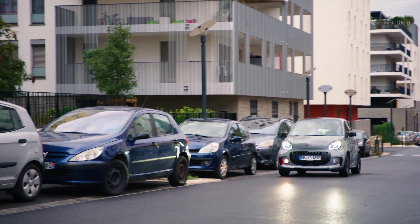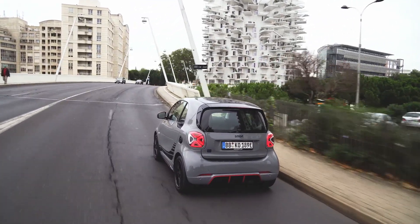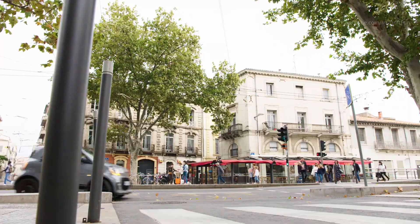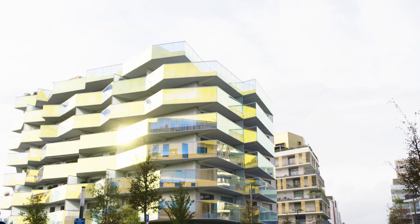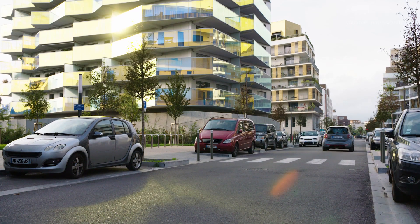As the central port of call, MySmart forms the hub for all digital services related to the brand. Anytime and anywhere, customers can retrieve the location of their own smart in real-time. MySmart also enables remote access. This makes keyless locking and unlocking of the vehicle possible, for example.